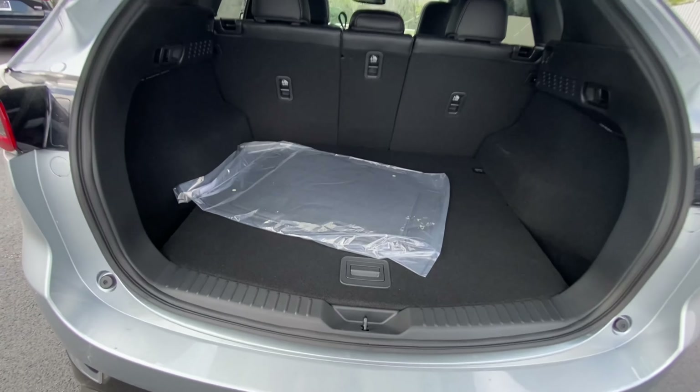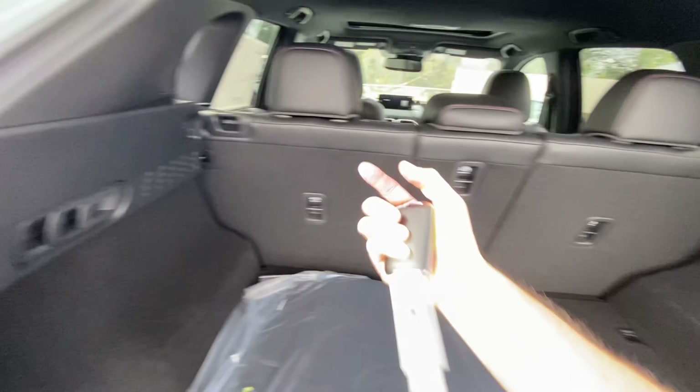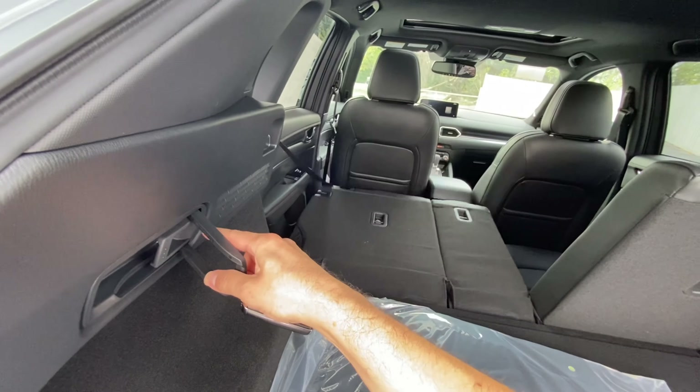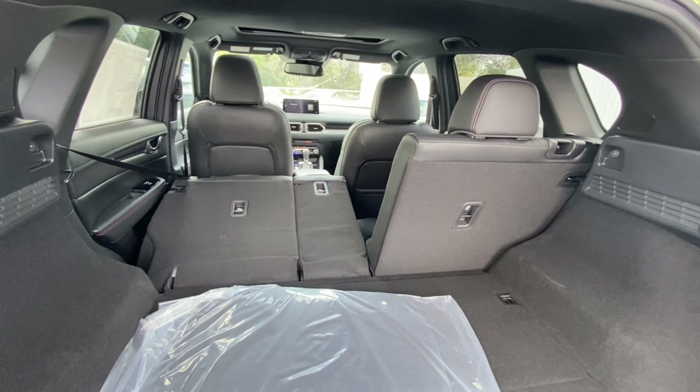Let's go ahead and go into the trunk space via the electronic liftgate. You will have your spare right here, and there are little levers on the left and right-hand side that help ease access to the front seat. The seats do fold down 60-40 split for additional cargo area.